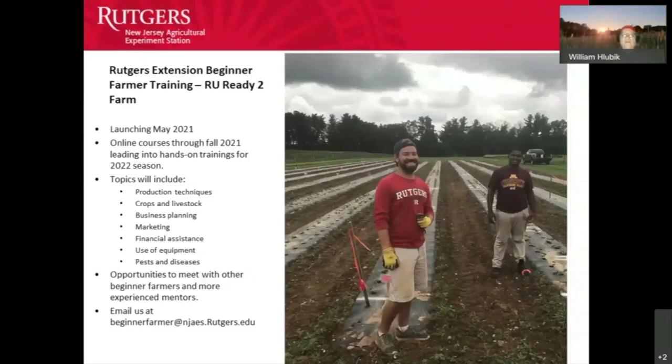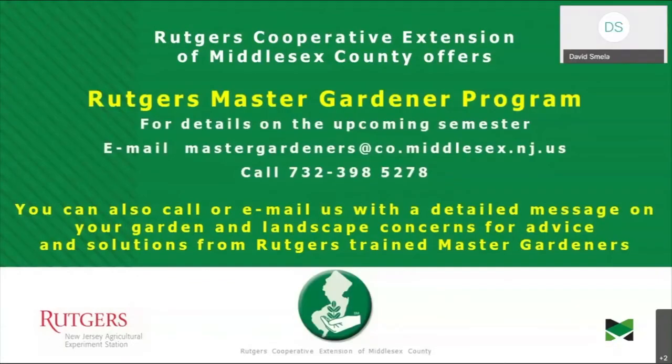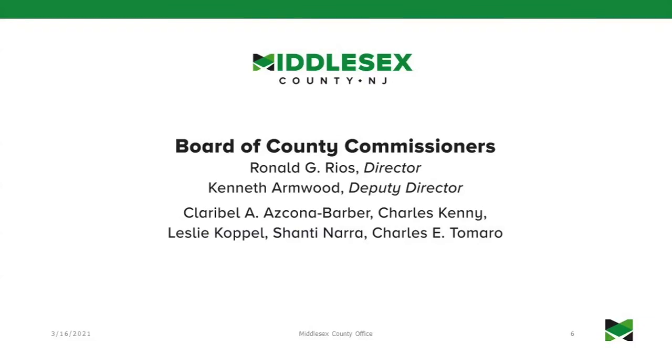Thank you everyone for joining us tonight. We invite you to our Rutgers Beginner Farmer Program starting in May — please contact us as soon as possible. We're planning to run our Master Gardener Program again this fall, so if you'd like to join, contact master gardeners at co.middlesex.nj.us. If we didn't get to your questions, email the master gardeners or call 732-398-5278. Have a great night!